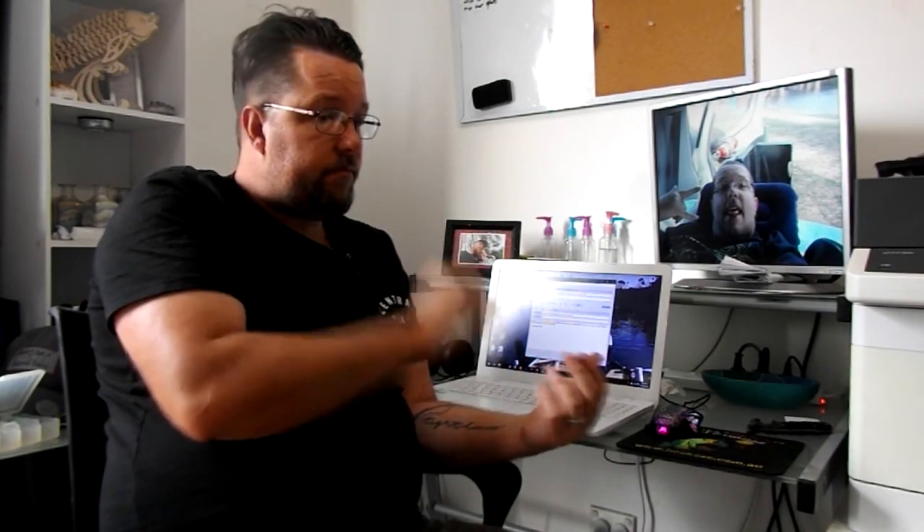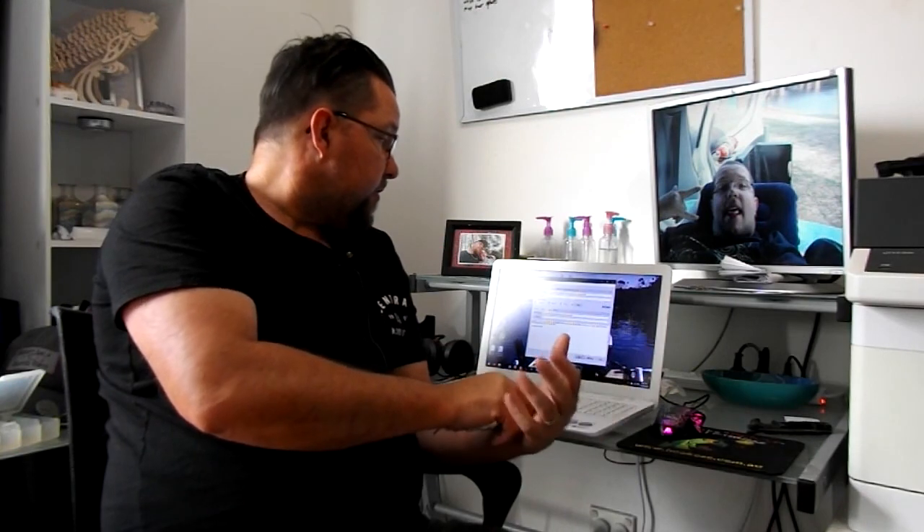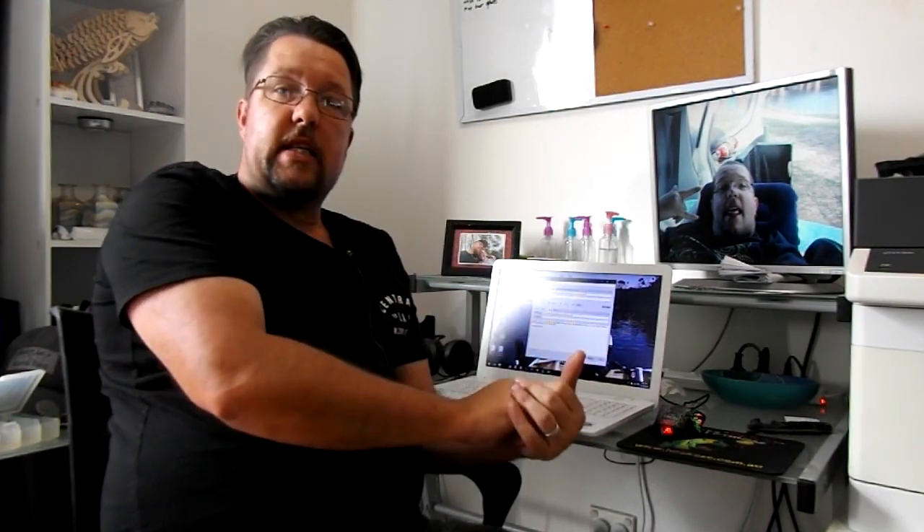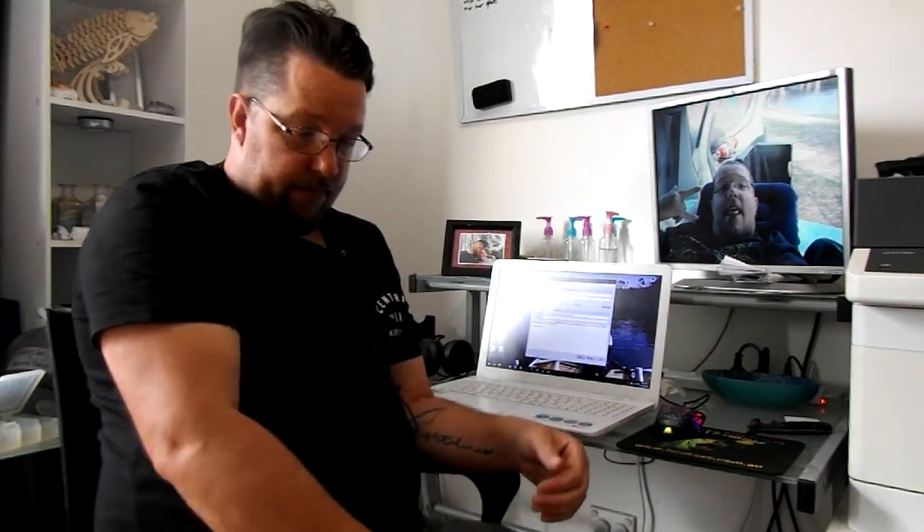Anyway, that's going to be it. I'll go through now, I'll edit this video, get it all pulled together, and I'm going to go through and put all my waypoints in properly. So I'm going to shut this video off here. Yeah, take it easy, and I'll see you out there on the tracks. Peace.